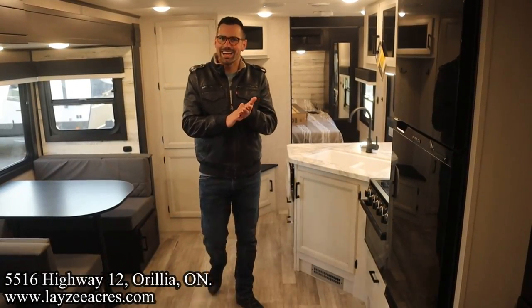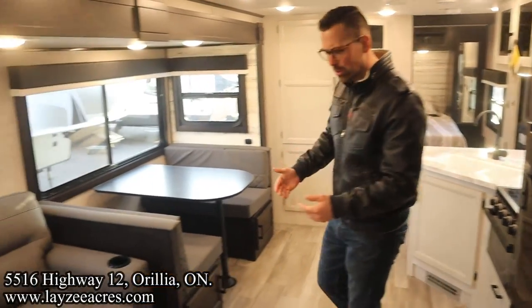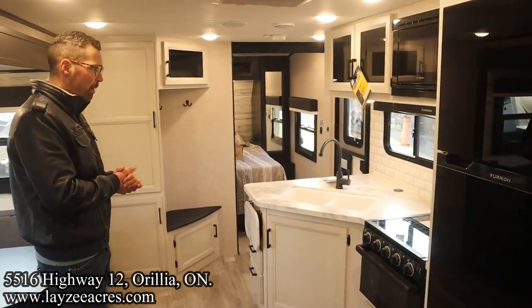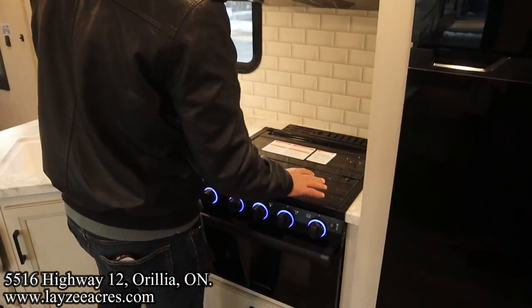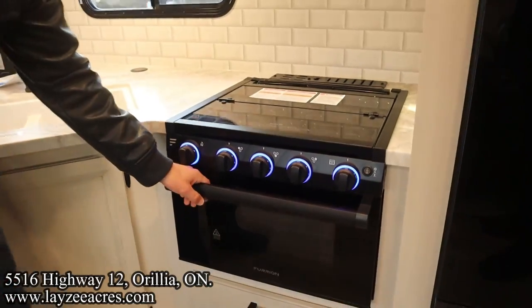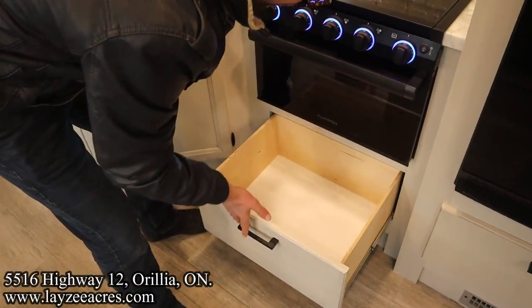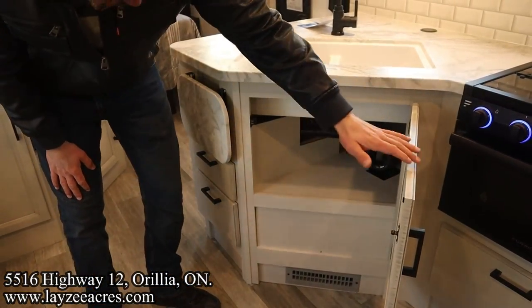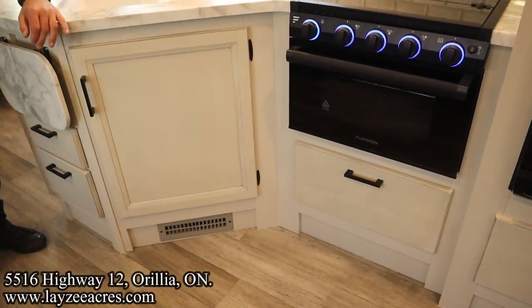We're inside the Jayfeather 27 BHB. You're standing at the bunks looking through the living space, past our main slide, past entertainment, into our kitchen. The kitchen is not bad for a bunk model — we've got our microwave and range hood, three burner stove top with a glass cover, oven down below, good for garlic bread or pizza, a big pot and pan drawer, and a big cupboard. The furnace ductwork is nicely off to the side, built into the cabinetry.